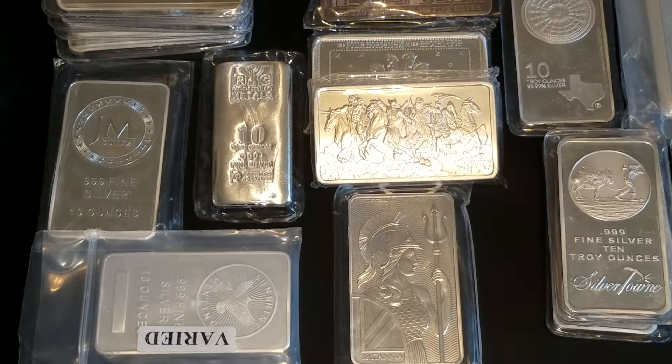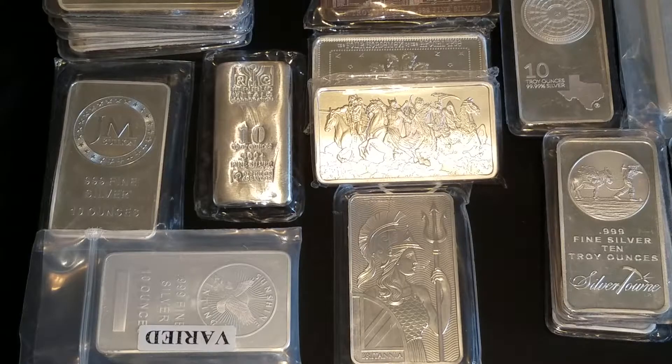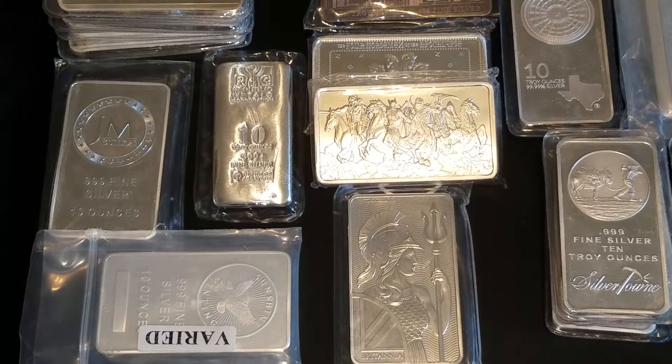What's up YouTube, Silver Standard coming back at you with yet another video. This is going to be a two-part video — the first part is going to be a shout out, and then I'll get to the rest of the video after this.